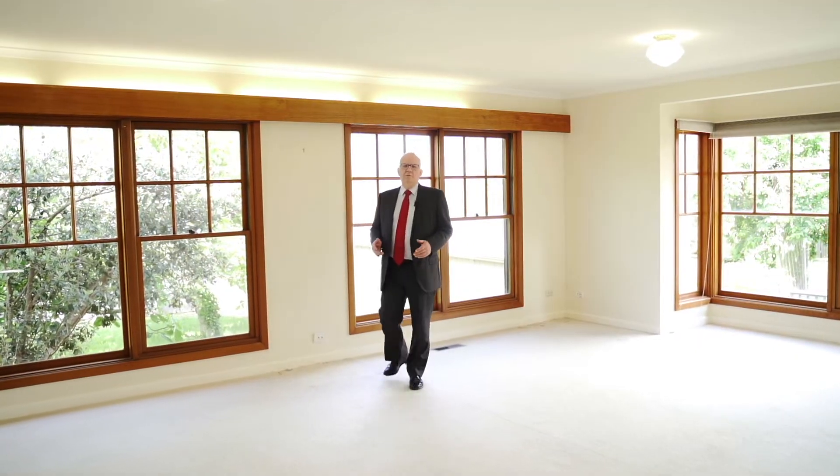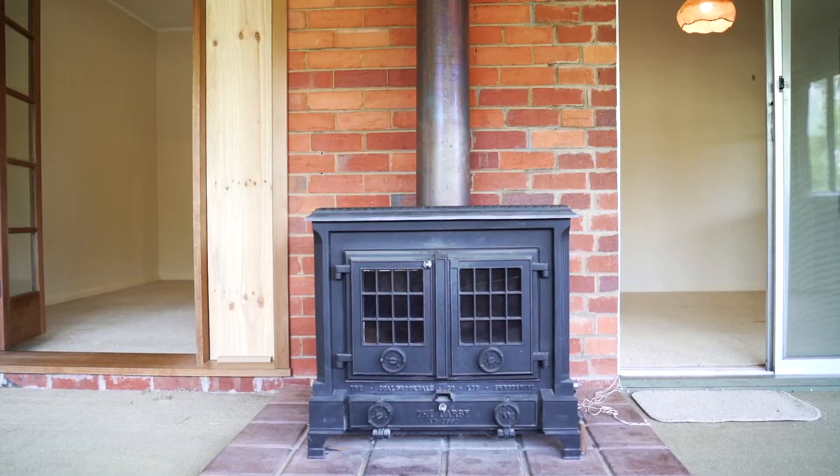This large living room, part of an extension done in more recent times, flows readily onto the sunroom.